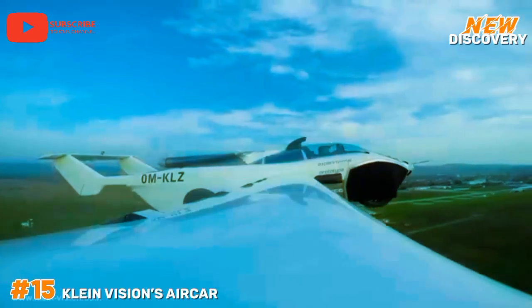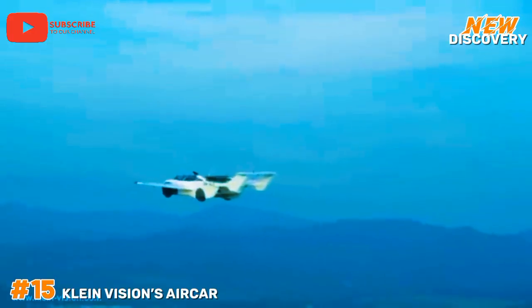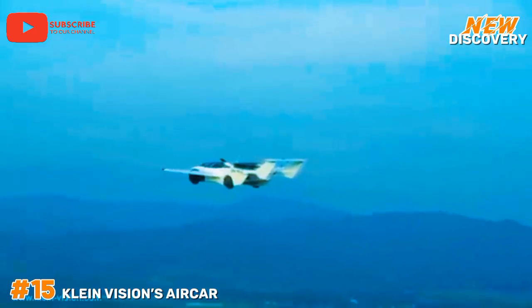This innovation aims to redefine personal mobility, making it a significant step towards the future of air travel and urban transportation solutions.